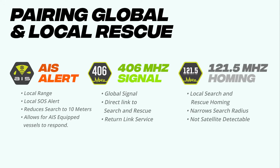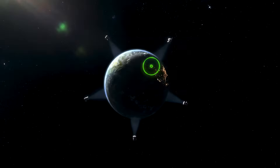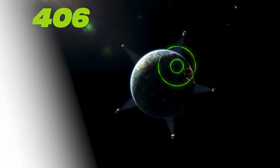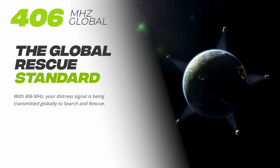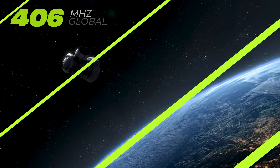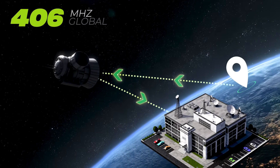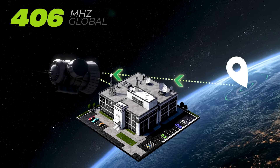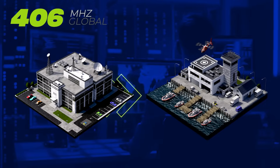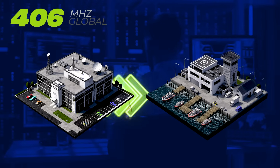AIS technology has a local range, unlike the global reach of 406 MHz. Once your location is confirmed and fixed, the precise coordinates are sent, along with a specifically coded emergency message, via a 406 MHz signal globally. This signal is received through the COSPAS-SARSAT satellite network and transmitted to the nearest Mission Control Center, which processes the signal and relays the alert to the most appropriate search and rescue organization, depending on your location and status.